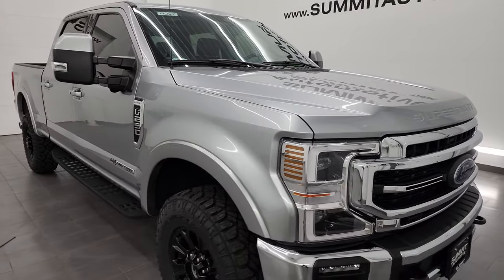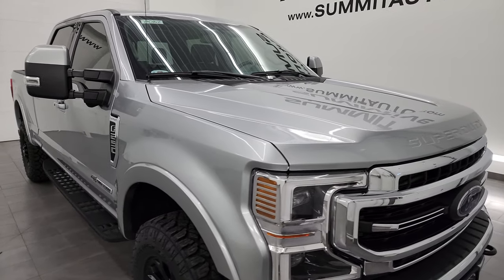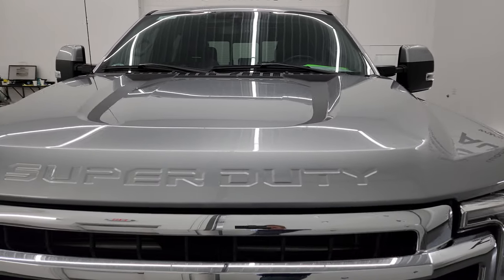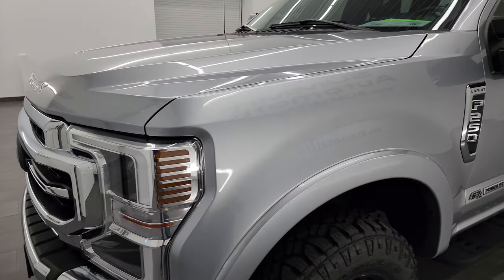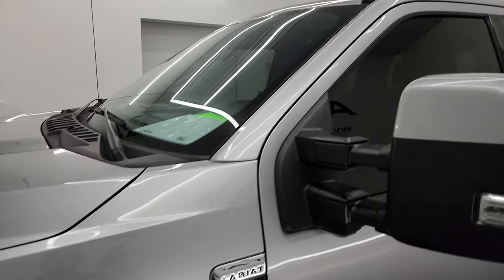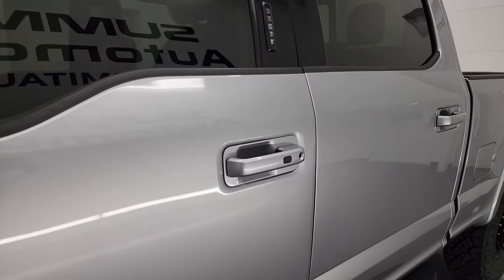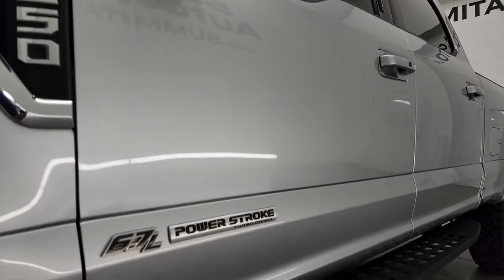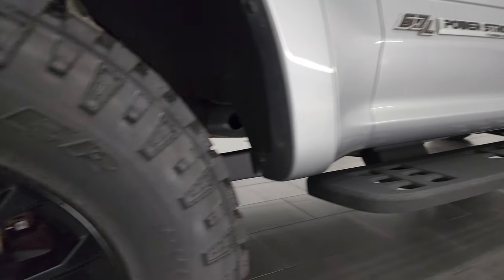I'm going to go all the way around in this video — inside, underneath — start it up and take a look under the hood, just to give you the most accurate representation possible of the truck, and go over all the options as well. Iconic silver metallic is the color. I shoot all my videos in 4K. If you like the video, consider subscribing to the YouTube channel, click the bell notifications, and get updates on the videos I do each and every day, as well as having access to one of the largest catalogs of vehicle walk-arounds and heavy-duty truck walk-arounds on YouTube.